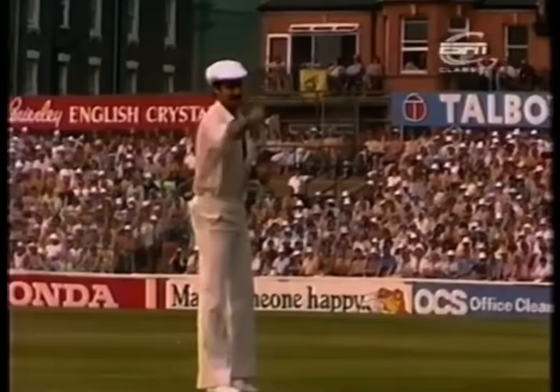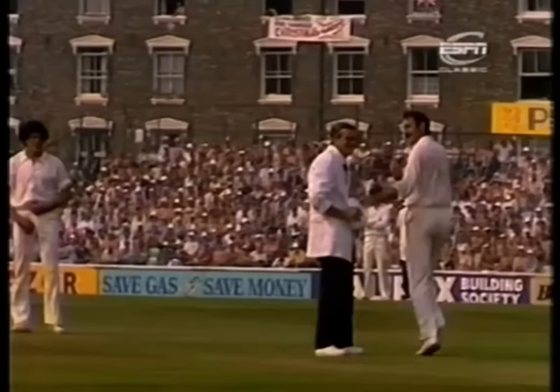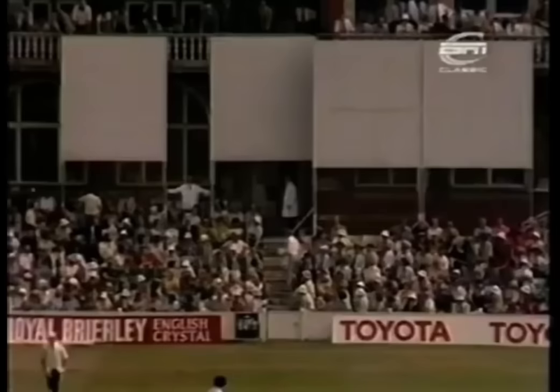I think it looks splendid in the umpire's hat — a little of the Groucho Marx there. Well, it needed the umpire's hat for some action to come, even if it was worn by Lillee. It just shows you what authority that hat yields.